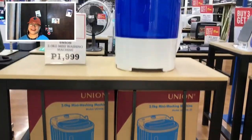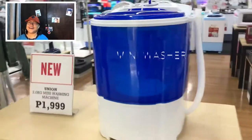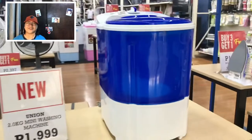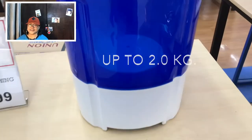Hey guys, this is Hayes Merck again and welcome to my channel. What I'm showing you right now is the unique mini washer that is actually kind of useful at home. It's perfect for small living spaces such as condos, bed spaces and dormitories.